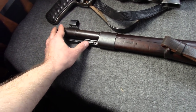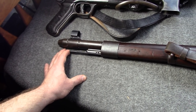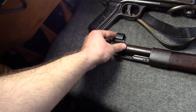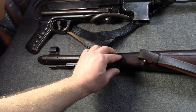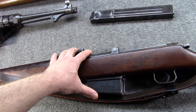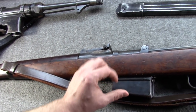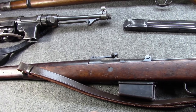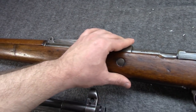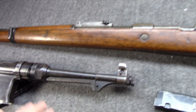The problem with the G-41 was that it was very long, very heavy, only 10 shots, and that bang system the Germans insisted upon easily fouled and had to be cleaned every 50 to 100 rounds. Soldiers liked having a semi-auto, but the size, weight, and extra cleaning were a problem. Plus, the fixed magazine had to be topped off with two five-round stripper clips, and these cost more to make than the K-98. It was clear the G-41 was not the answer.